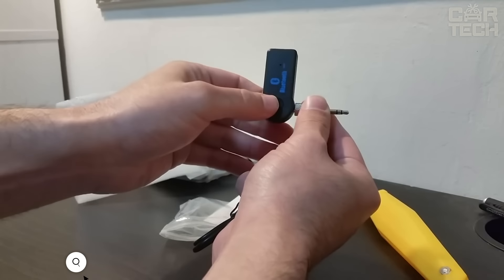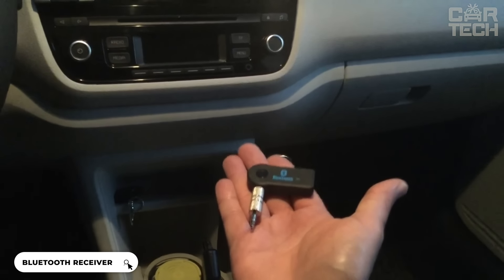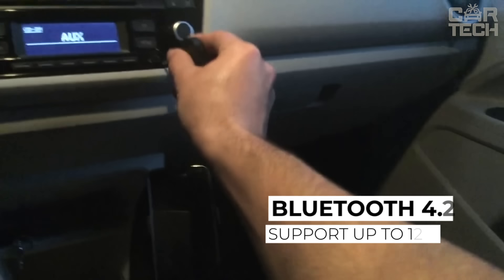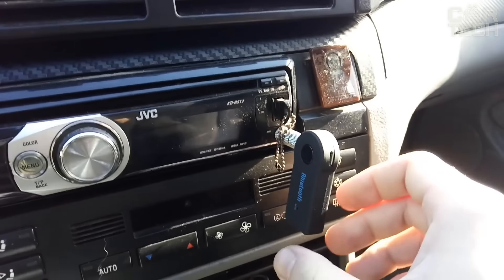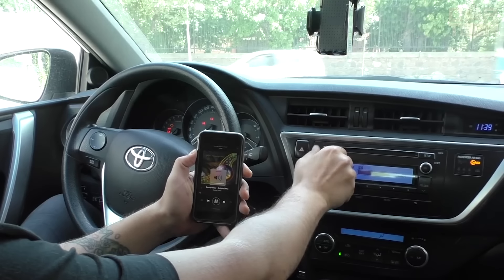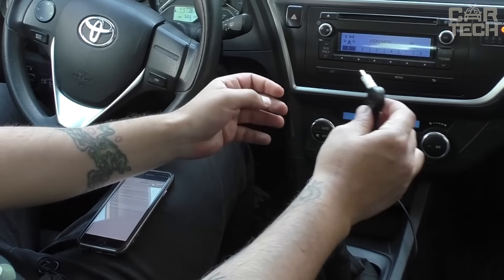An AUX receiver with Bluetooth and car reader will brighten up any trip and expand the capabilities of your OEM multimedia system. Bluetooth 4.1 supports up to 10 meters, with a 3.5-millimeter jack and power supply via mini-USB charger. Supplied with Bluetooth adapter, USB cable, and 3.5-millimeter audio cable.